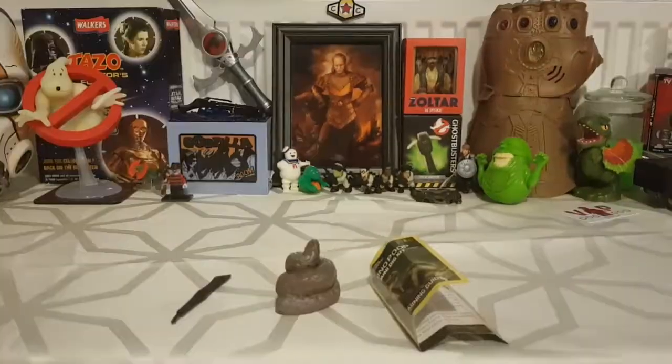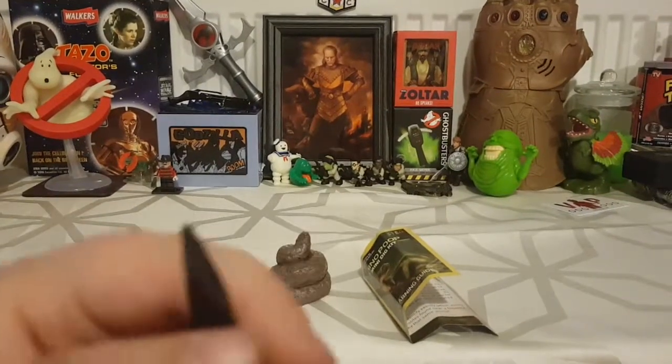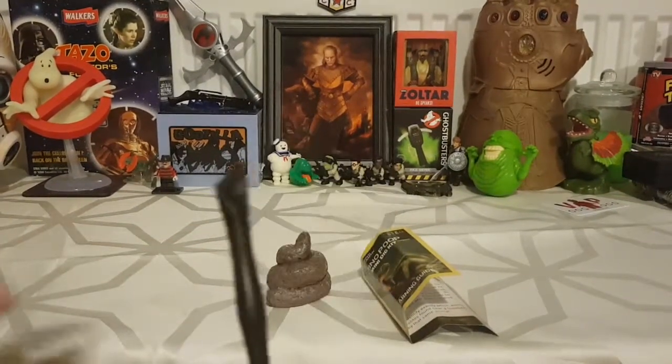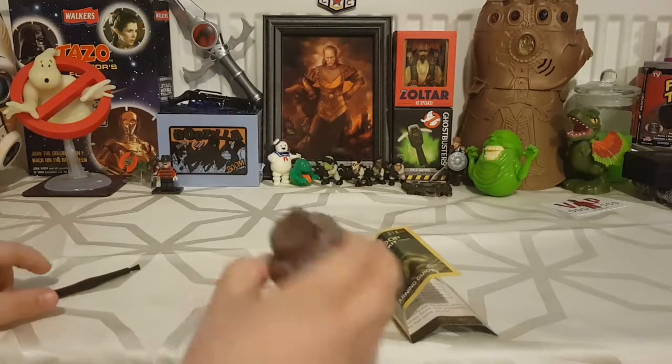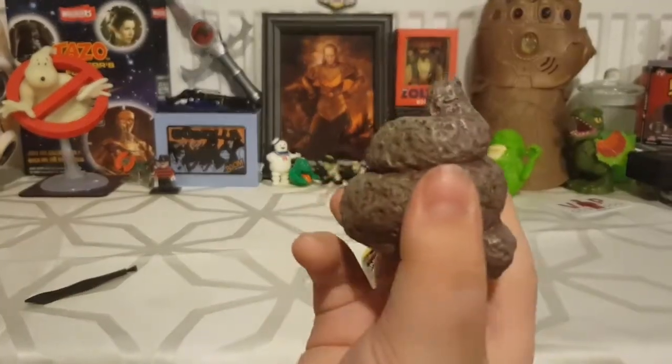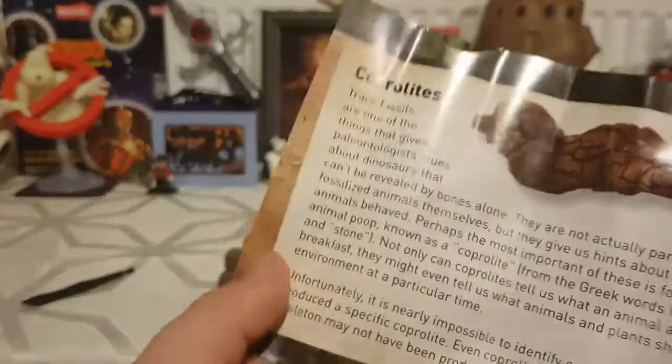So what did you get inside your box? We got a little tool to dig with, and a brush to clear it off. What else? A fake poo — but the real poo is inside that, and we're going to dig it out. And then there's instructions; daddy's going to read those.